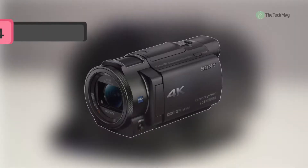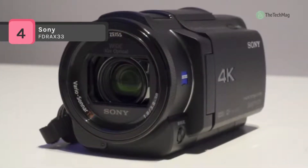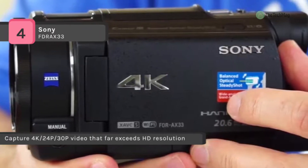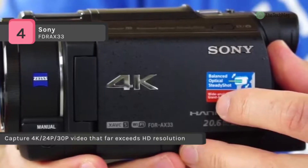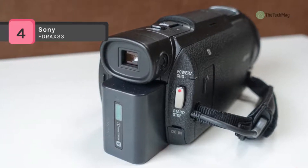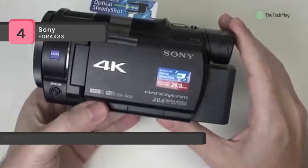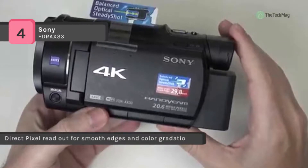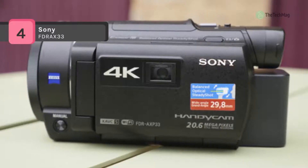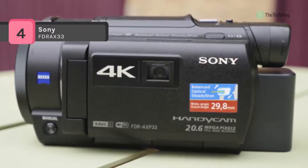The Sony FDR-AX33 is a palm-sized camcorder that blends 4K video recording and balanced optical SteadyShot image stabilization to give clear, high-resolution video even as you follow the action. It features a wide-angle Zeiss Vario Sonnar T lens with 10x optical zoom and up to 20x clear image zoom, and an Exmor R CMOS sensor with BIONZ X image processor delivering ultra HD 3840x2160 video at 24 or 30 frames per second. Using Sony's XAVC S codec, it also records 1080p at up to 60 fps and captures up to 20.6-megapixel upscaled still images.